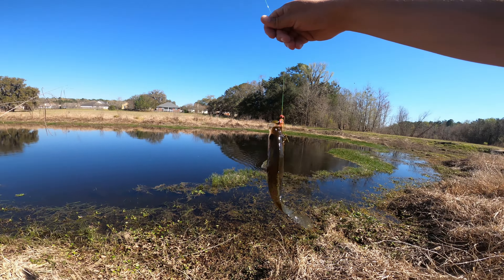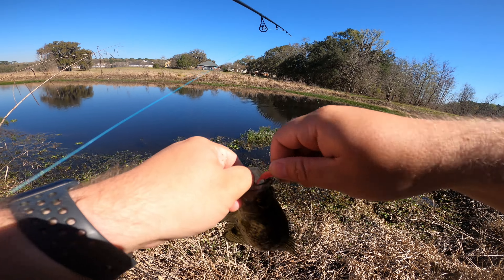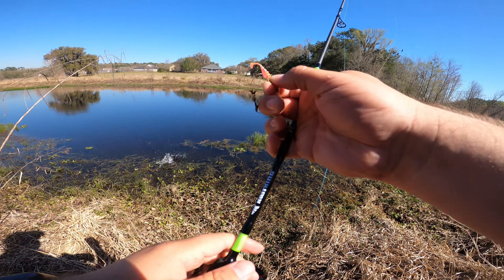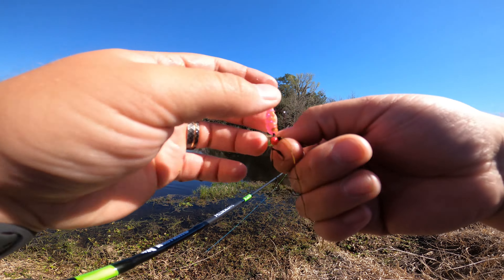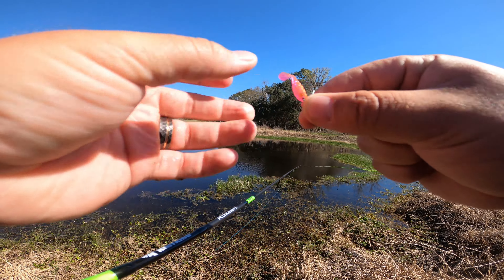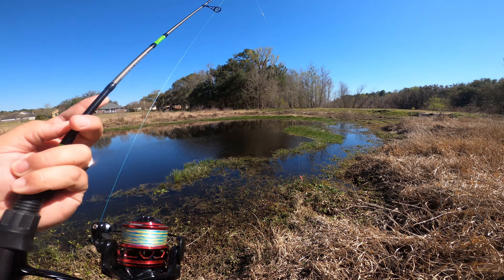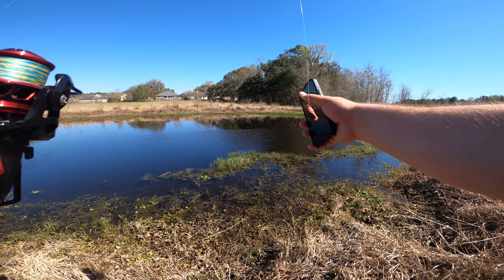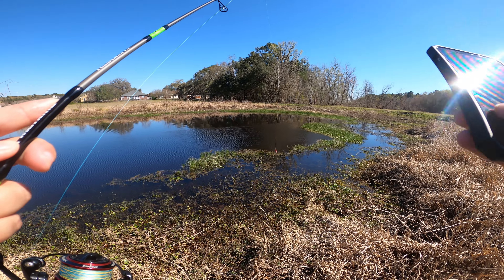I got something! First fish of the day — it's a crappie! Oh my gosh, we have the first one on the board and it's a crappie. I haven't got a crappie in so long. I'm so happy about that. These schooling fish that I'm seeing are crappie. I gotta take a picture with the jig in his mouth. It's a little tiny crappie but he's so cute. Let's see if we can find some big old boys.